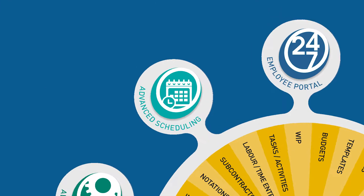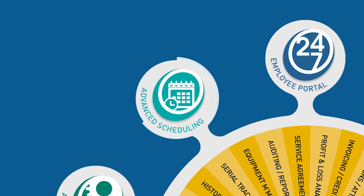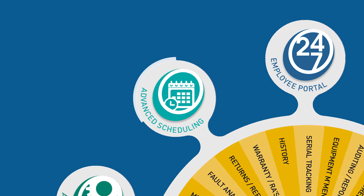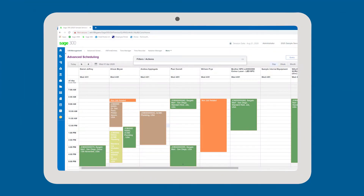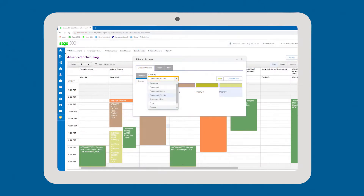The Advanced Scheduling add-on is a powerful scheduling tool, allowing you to use simple drag-and-drop functions to manage resources, including three pivot views such as calendar, job list, and timeline view. Features include the ability to color appointments by status, priority, zone, job type, service center, and customer, leading to efficiencies in filtering of resources and jobs.